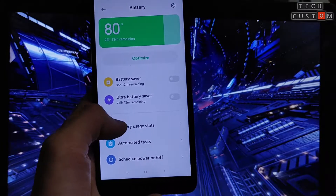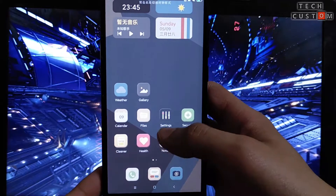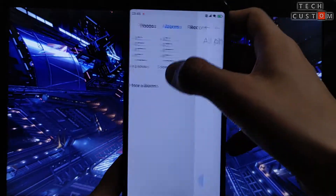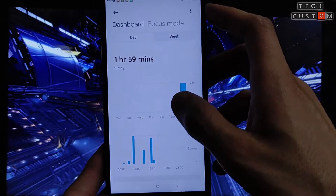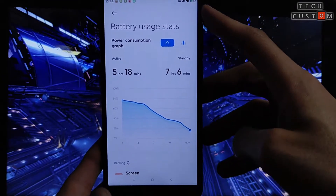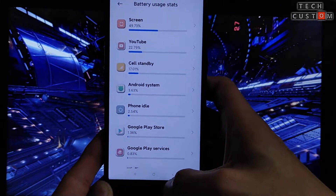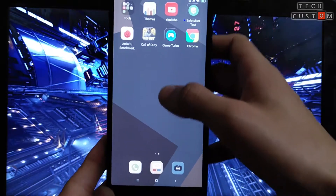As you can see, 22 hours remaining is showing. Since I just rebooted the device it's not showing everything, so I've taken a screenshot of the previous session. Here you can see 1 hour 59 minutes of screen-on time, unlocked 13 times, and battery usage for 5 hours 18 minutes. YouTube usage, cell standby at 17 percent — so the battery performance of this ROM is average.